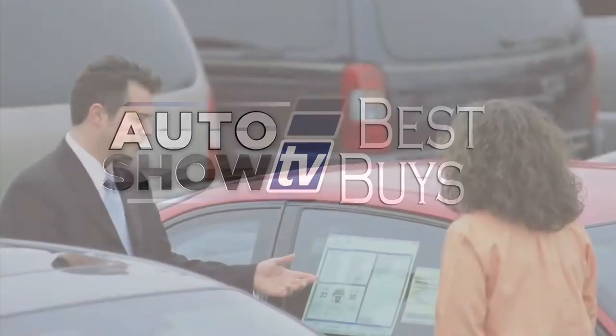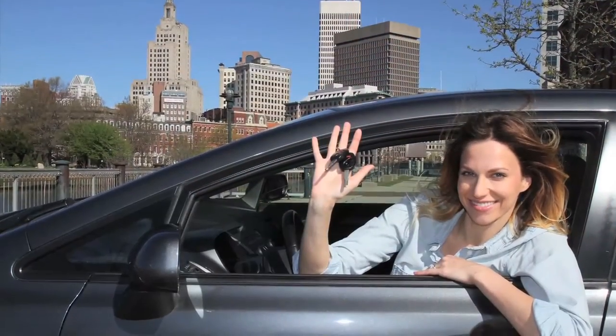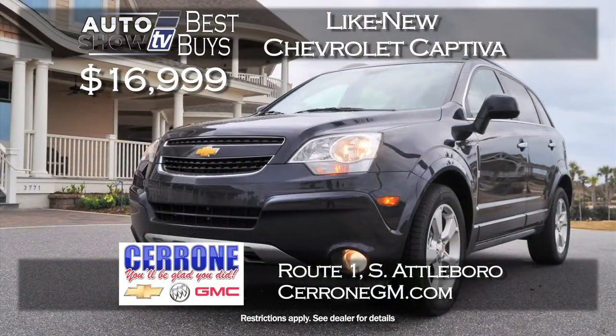Now it's Auto Show TV's Best Buys - we search for the best cars in the market and tell you where to find the deals. Cerrone's has come through again in November with one of their top sellers, the versatile Chevy Captiva. This is a 2014 program Captiva, like new, priced at just $16,999. Cerrone's sells them as fast as they get them, so get to Cerrone's in South Attleboro this week.